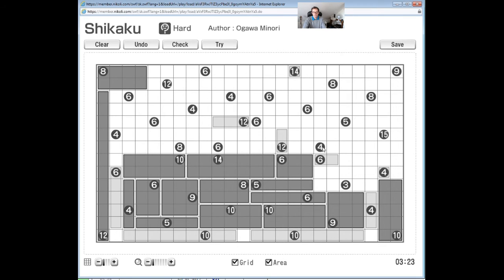We can actually do something with this 14. It could extend in a straight line, but if it isn't like that, it has to be a 2x7 - that's the only other way of making 14 as a rectangle. If it's a 2x7, it's going to extend exactly one cell upwards and then shoot along here. So whether this is a straight 1x14 or a 2x7 block, it will always cover these cells here. I suspect that will now help us make a further deduction.